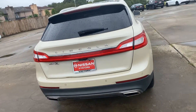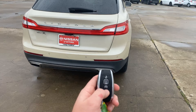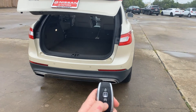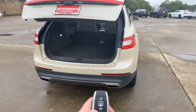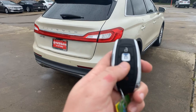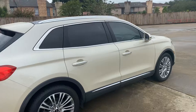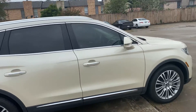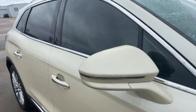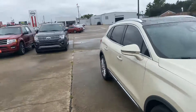This does have the automatic trunk. All you have to do is tap this twice and it opens up, tap it twice again and it stops it, then tap it twice again and it closes. It also has your remote start right here on the key fob, as well as keyless entry features. You also have your fold-in rear view mirrors as well as your side blinkers, and then you have the sunroof on top.